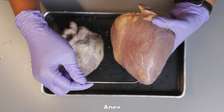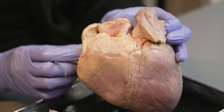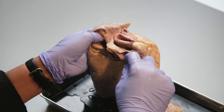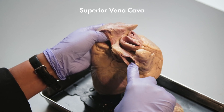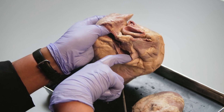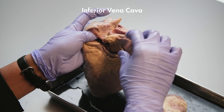Over here we have the apex — the pointed end of the heart from the left ventricle. These ear-like flaps, left and right, are the auricles, made up of muscle from the atriums. On this base area we can also see the superior vena cava, the vein that returns deoxygenated blood from the upper body to enter the right atrium. And the branch over here is the inferior vena cava, where deoxygenated blood from the lower parts of the body enters the right atrium.